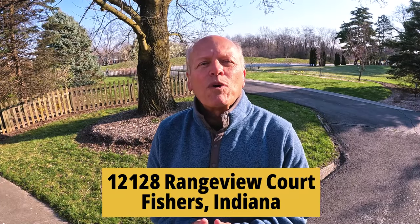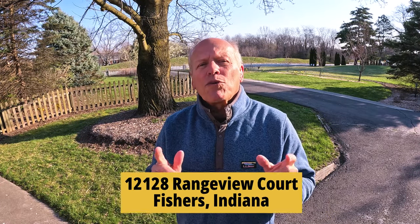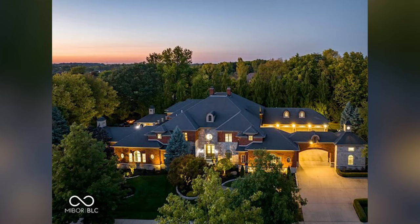First up is 12128 Range View Court, also known as the Range View Manor, and it's said to be designed to be unforgettable, and now you'll see why. Driving by it, it just seems to go on and on. It is a one-of-a-kind design by nationally recognized designer Gary Nance. The classic exterior continues to hint at the luxury that lies within.